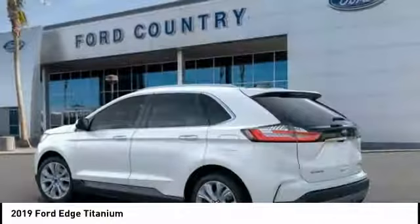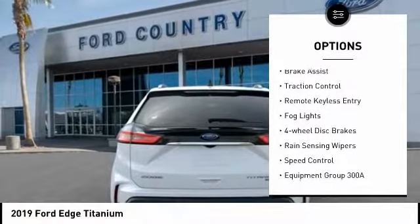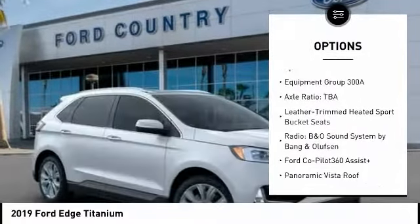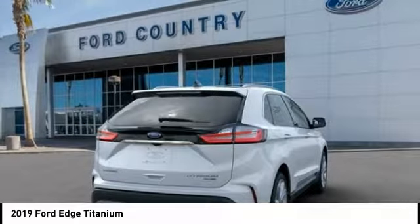Here are some of this vehicle's great options: electronic stability control, alloy wheels, power lift gate, brake assist, traction control, remote keyless entry, fog lights, four-wheel disc brakes, rain-sensing wipers, and speed control.